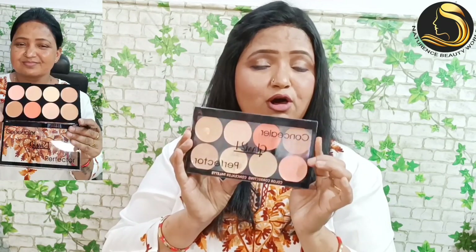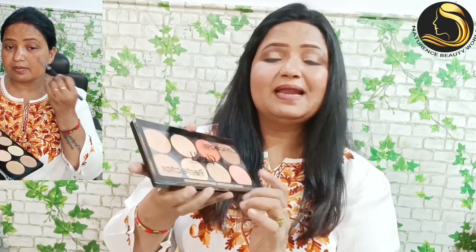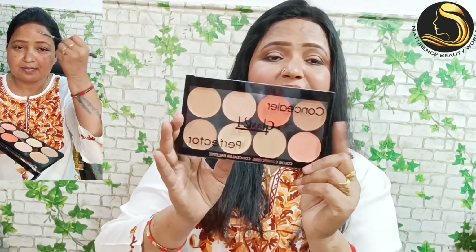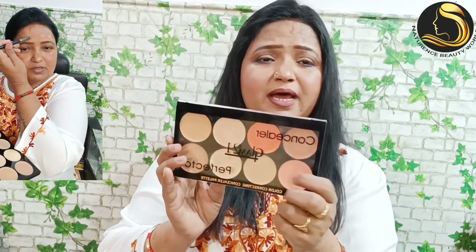First, let's look at this concealer palette. If you have a budget, this is a long lasting concealer palette for you — this is Glam 21. We have 8 shades: orange, dark skin, pink, and dark skin. We have all the shades that we normally use.